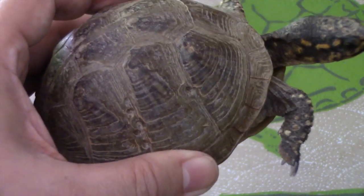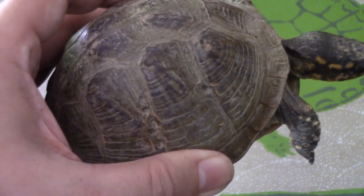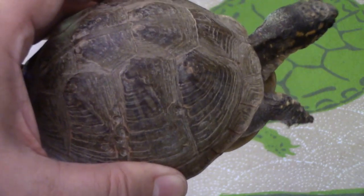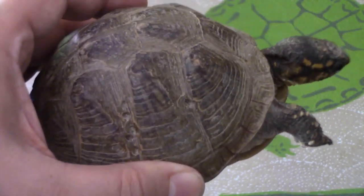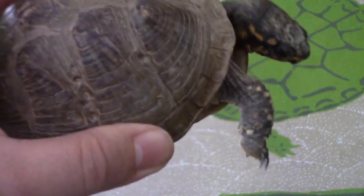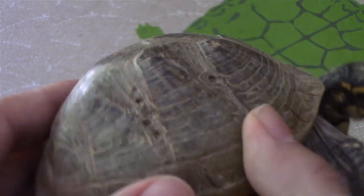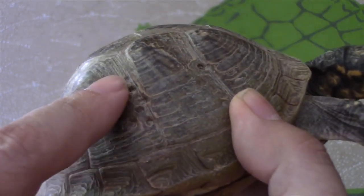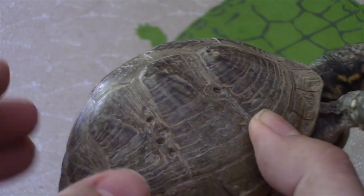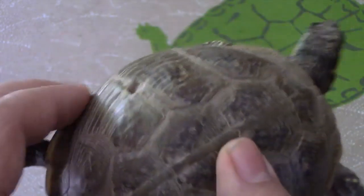The shape of the shell gives clues as to how the turtle lives. Most tortoises and some turtles, like this three-toed box turtle, have a dome-shaped shell that makes it difficult for predators to crush the shell between their jaws. This one has clear bite marks in the shell — obviously a predator tried and failed to crush this animal.